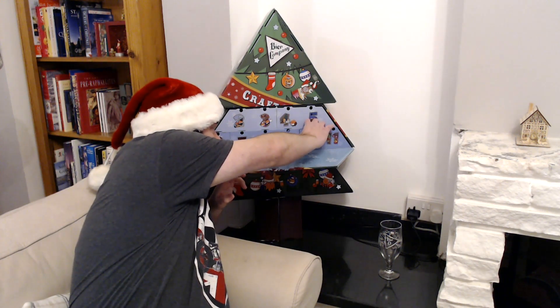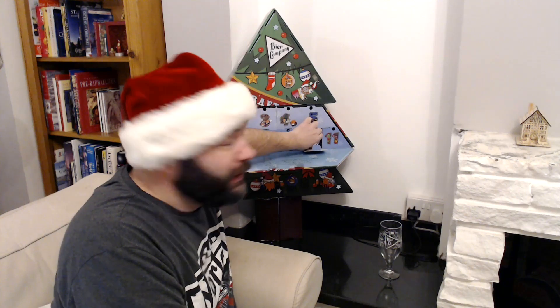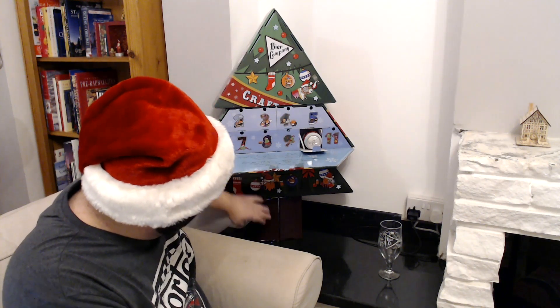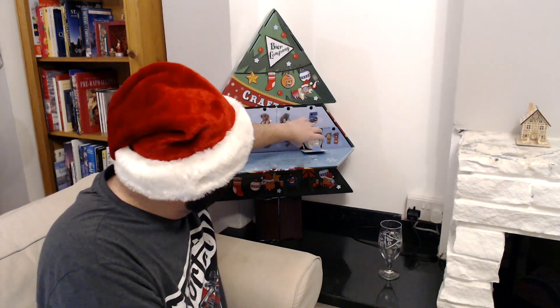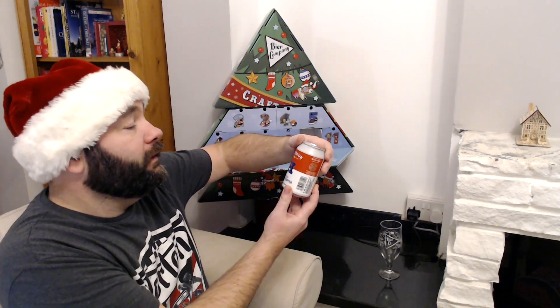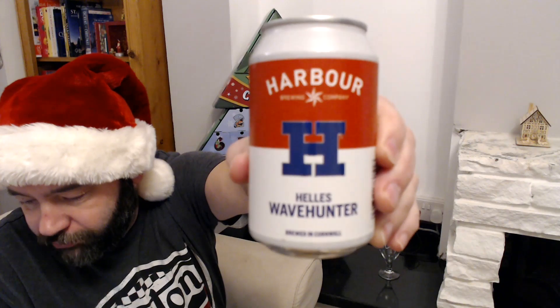We are into double figures on the advent calendar. The second tier is going to be down here and there's a couple of beers in here as well. Let's see what we've got — I have had beers from Harbour Brewing before.